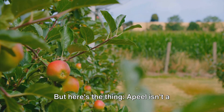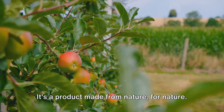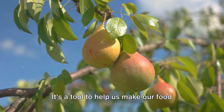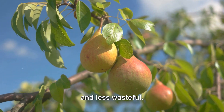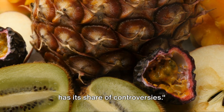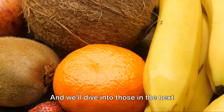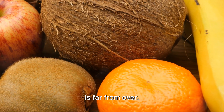But here's the thing: Apeel isn't a synthetic, lab-made chemical. It's a product made from nature, for nature. It's a tool to help us make our food systems more sustainable, more efficient and less wasteful. However, like any new innovation, Apeel has its share of controversies. We'll dive into those in the next part of this video, so stay tuned — because the story of Apeel is far from over.